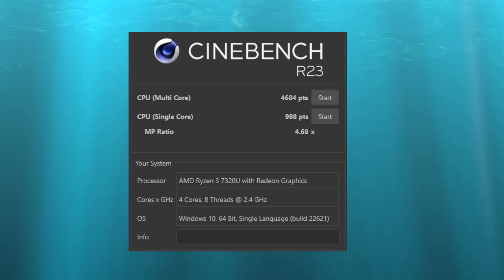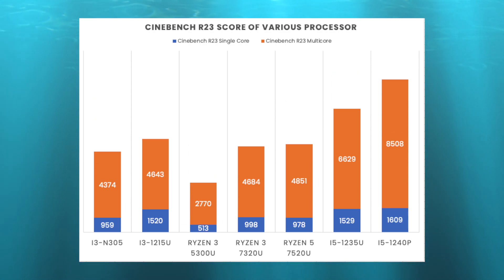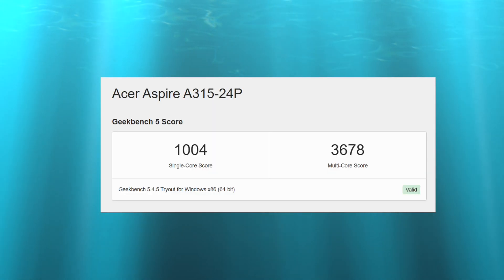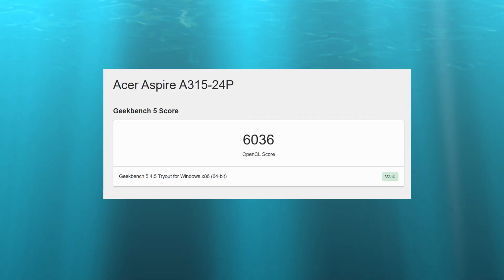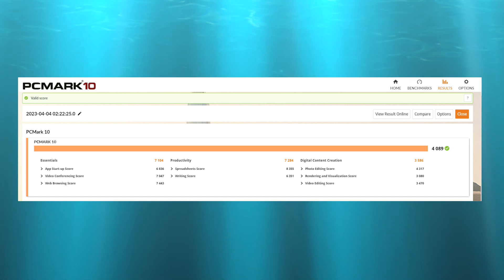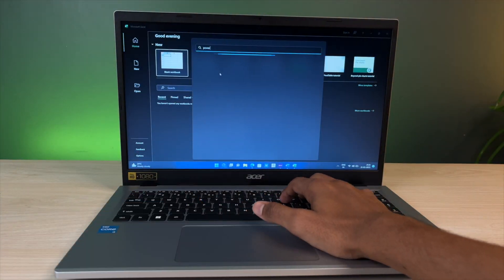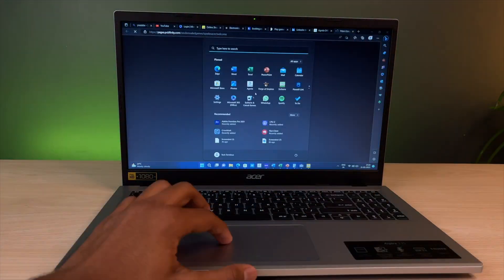Benchmark time. In Cinebench R23, single-core score is 998 points and multi-core score is 4684. Comparing with Intel's latest i3 N305, the Ryzen 3 7320U scores 300–400 points higher, and it also outperforms the older Ryzen 3 5300U. In Geekbench 5, single-core score is 1004 and multi-core score is 3678. OpenCL score is 6036, indicating decent graphical performance. In 3DMark 10, the score is 594, which is decent given the two graphics cores. In PCMark 10, the score is 4089 — pretty decent for multi-tasking. The LPDDR5 RAM helps significantly with multi-tasking for web browsing, documentation, trading, and light video editing.